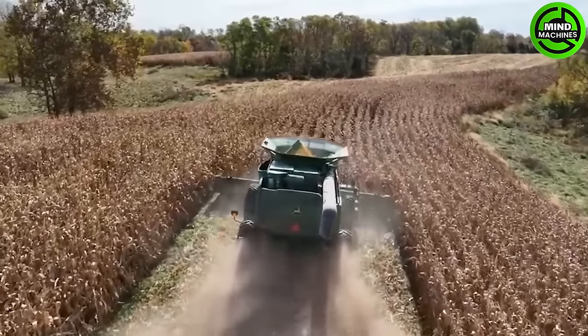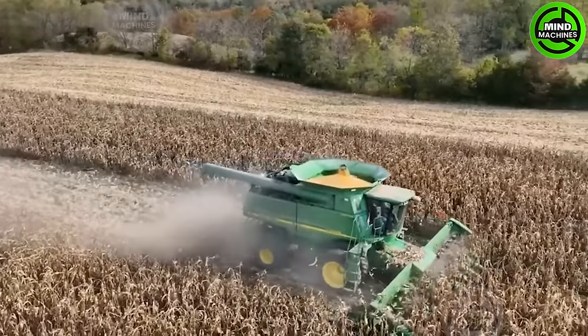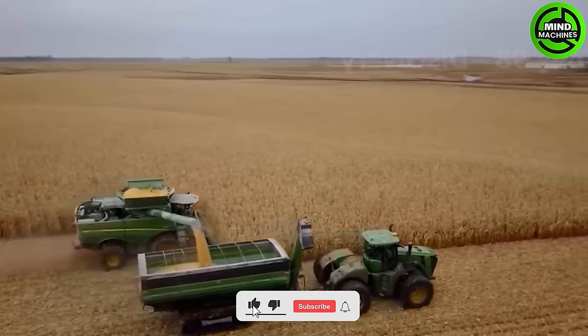What is corn production? For the past two decades, Iowa has consistently held the top position in the country for corn production. As of 2021, statistics reveal that up to 13.3 million acres of farmland in Iowa are dedicated to growing corn.